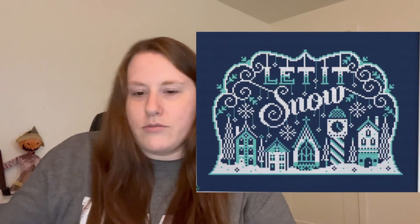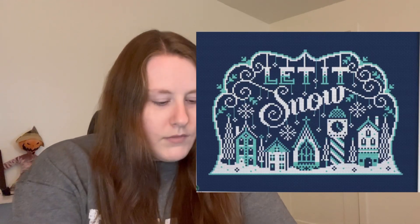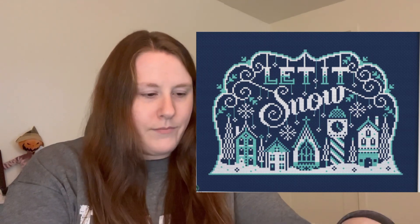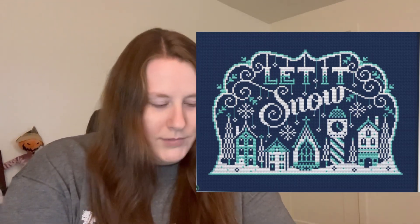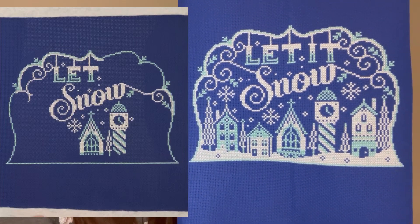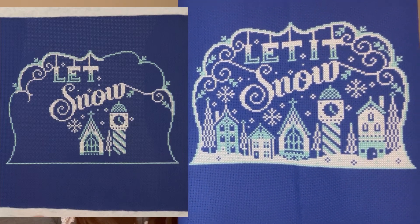The first one I finished was 'Let It Snow' by Stitch Robia. Mine is stitched on 18-count royal Christmas blue Aida, two over one full crosses, and I switched out the white floss for B5200. Here is that finish — I'm super excited it's done and I love how it turned out.